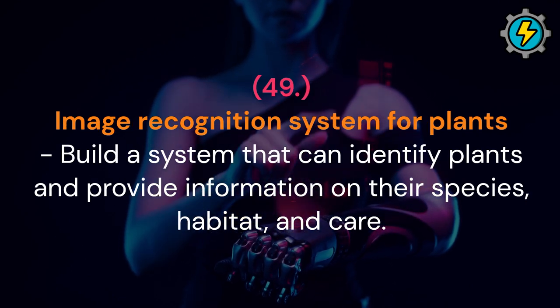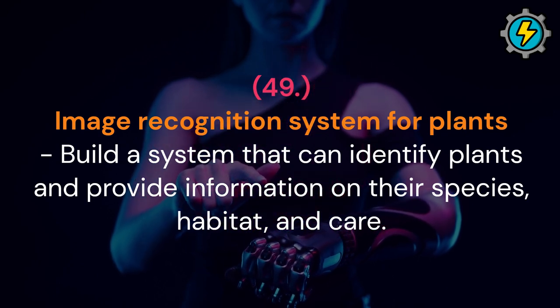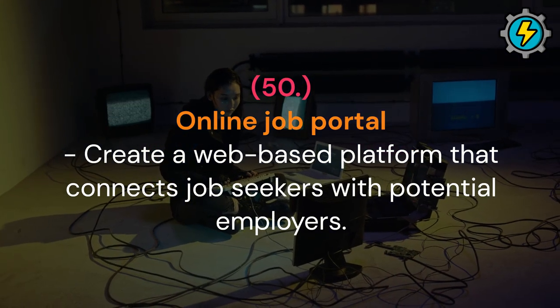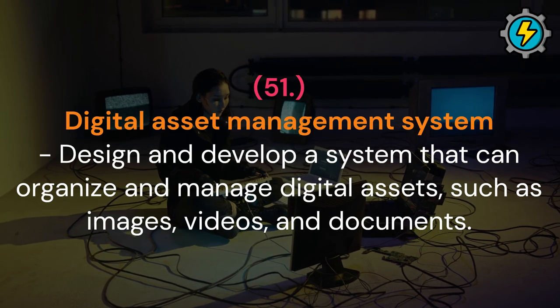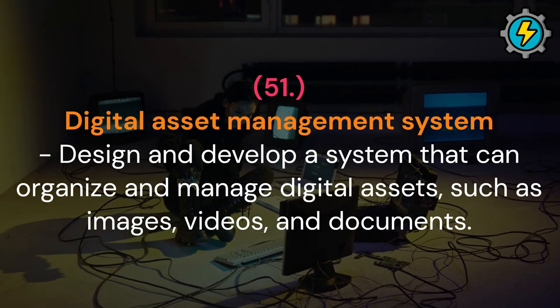Image recognition system for plants: build a system that can identify plants and provide information on their species, habitat and care. Online job portal: create a web-based platform that connects job seekers with potential employers. Digital asset management system: design and develop a system that can organize and manage digital assets, such as images, videos and documents.